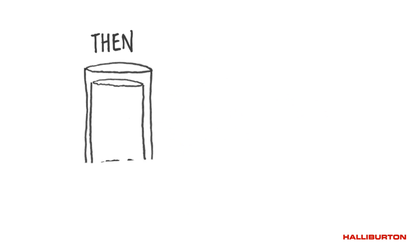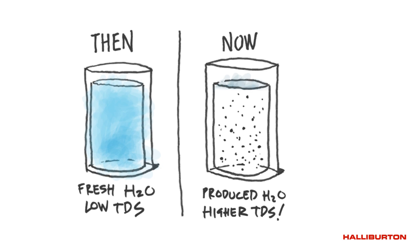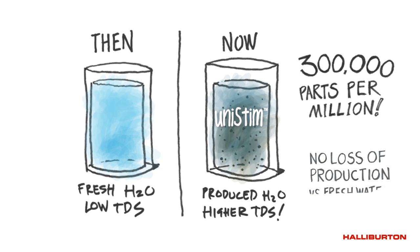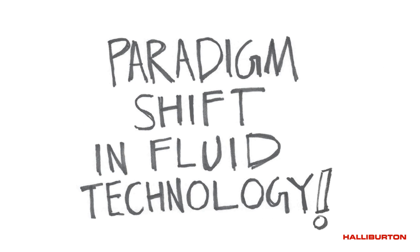Before, only fresh water could be used to create frac fluids. Now, H2O Forward technology makes it possible to use non-freshwater sources with high TDS levels for frac fluids. Halliburton has been successful in using waters with a TDS of up to 300,000 parts per million to make both cross-link and slick water frac fluids with no loss of production versus wells completed with fresh water. These advancements greatly reduce the use of fresh water in the industry and represent a paradigm shift in fluid technology.